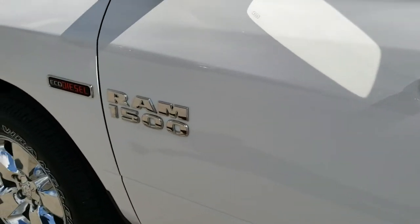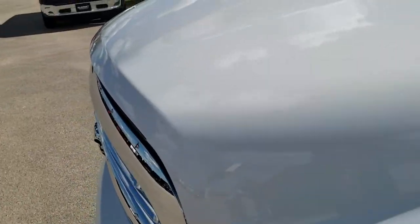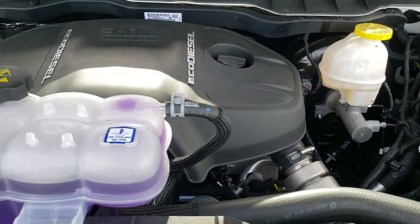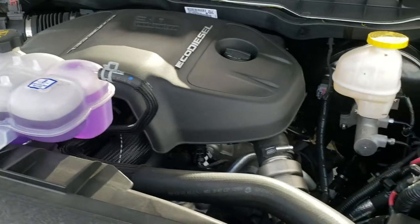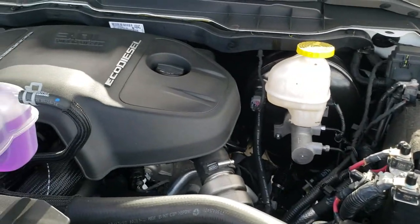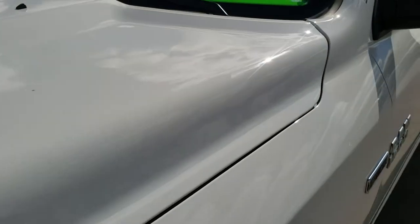We'll take a quick look under the hood. I'd personally like to thank you for checking out the video today. Hopefully from this HD video, you will have been able to tell just how clean this truck is all the way around, inside and out. Under the hood we have the 3-liter V6 EcoDiesel motor. Engine bay is very clean, it runs very smoothly. This truck is 100% ready to go — super clean, and yes, only 17 miles on it.